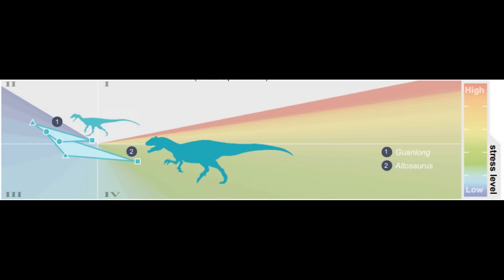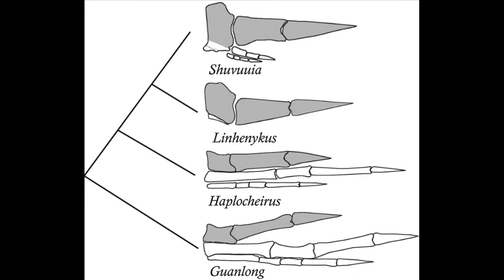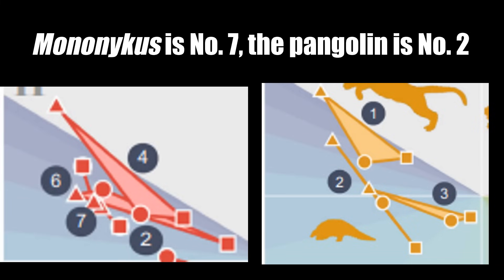Unsurprisingly, the typical theropod claws are rather unspecialized like those of the puma, and perform well at all three functions, although they are worse at digging than the other actions. The most basal Alvarezsaurus, like Haplocheirus, had grasping hands that were bad at digging. But once you get to more derived Alvarezsaurus with their stubby one-clawed arms, the digging capabilities get better. Mononychus in particular performs most similar to the pangolin — another indicator that, like this mammal, Mononychus would have been a specialized insectivore breaking open termite mounds.